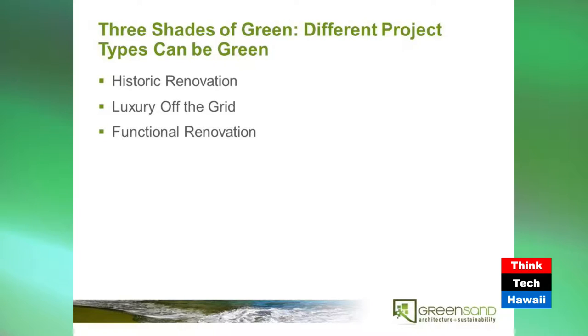How people implement green features and all of them can have some form of green on them. Today we're going to talk about three projects and how they are green in different ways: historic renovation, luxury off the grid, and functional renovation. Let's start at the top — historical renovation. This is a project in Manoa.